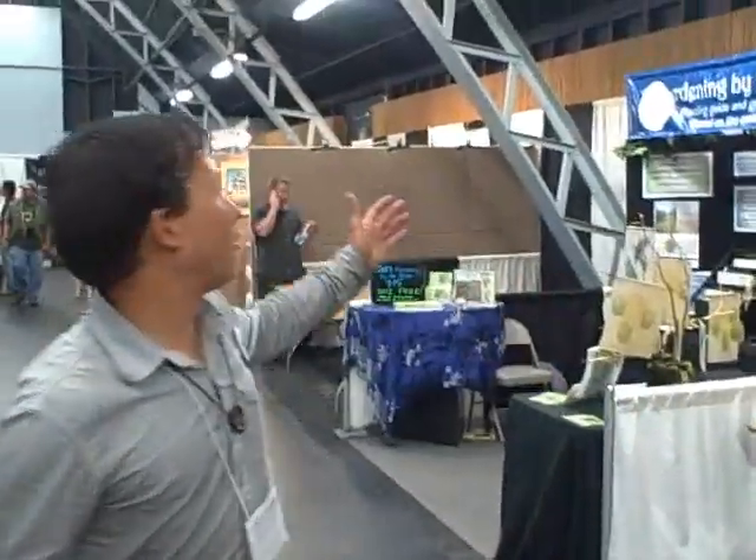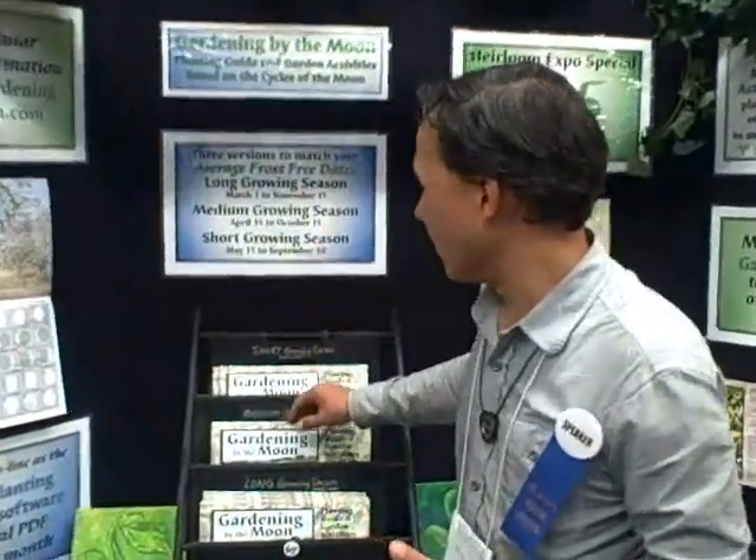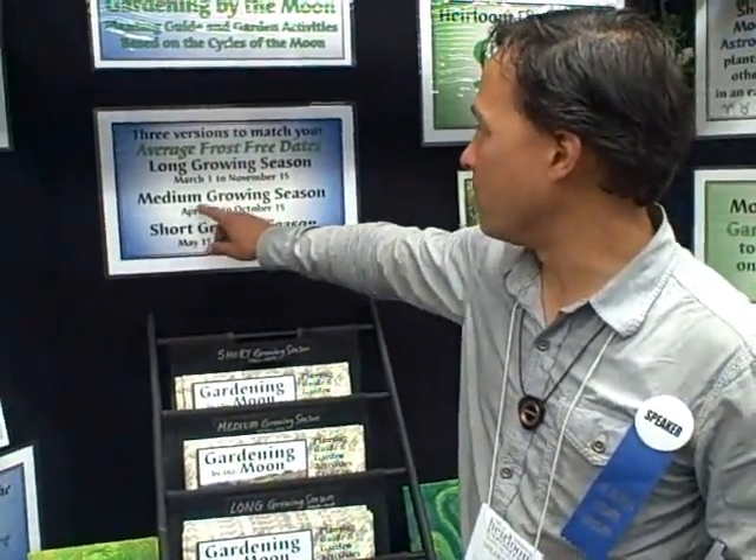Now we're going to check out the gardening by the moon booth. Many people garden by the sun but you might also want to garden by the moon — there are certain times you should plant and certain times you shouldn't. There is more moisture in the soil when the moon's in the right cycle. This calendar shares exactly when to plant according to the moon. There are three different calendars: one for a long growing season, one for medium, and one for short, depending on where you live. Besides moon planting, this is also a valuable calendar because it lists gardening activities by month — what seeds to plant, what vegetables, and so on.